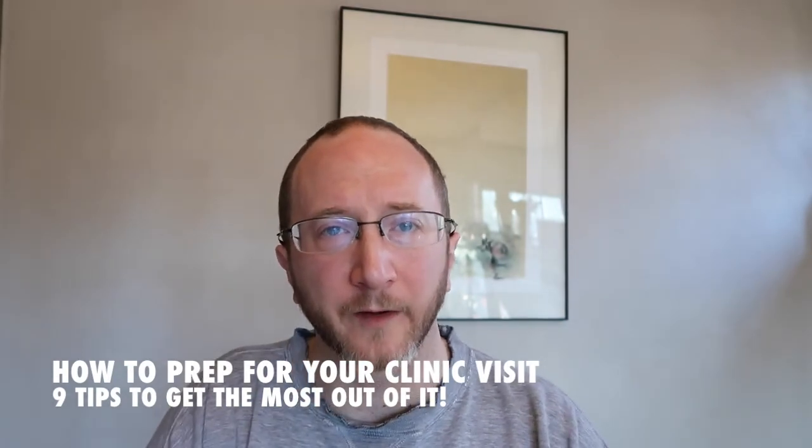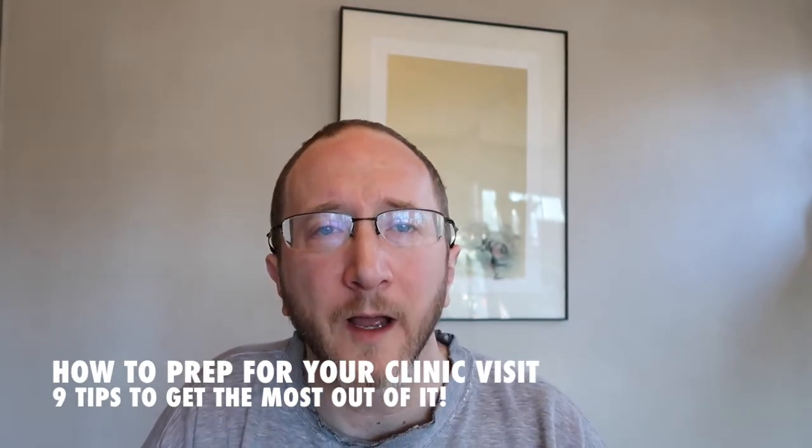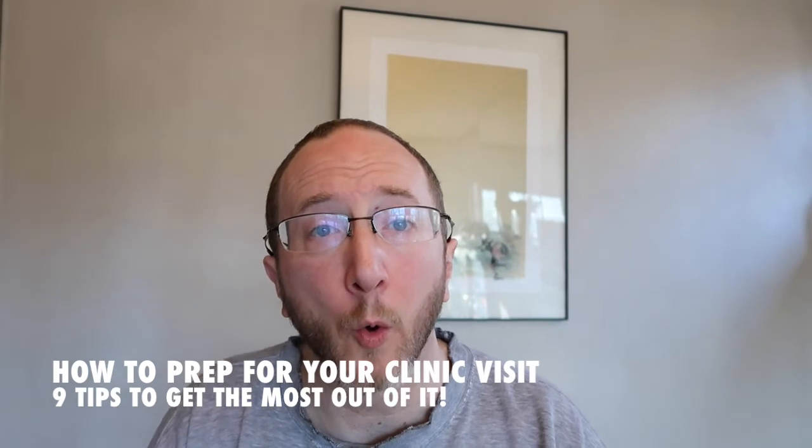There you have it — nine tips to get the very most out of your clinic visit. I hope you found this helpful and I would love to hear from you. What works well for you, and what tips do you have as you get ready for your clinic visit? Write them down in the comments below. Once again, my name is Aaron Boster with the Ohio Health MS Center. Thanks for tuning in and have a great day.